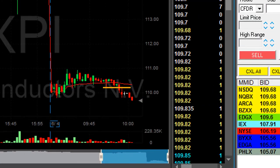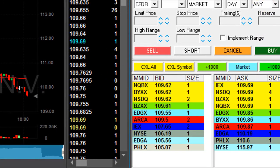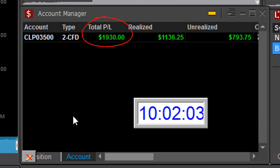My NXPI third trade is doing great — just broke down under the lows. I'm getting ready to cover. That's a lovely third trade in NXPI. Covered now. End result in two short trades in NXPI is up $220, and the end result of this roller coaster day is up $1,900 in 32 minutes.